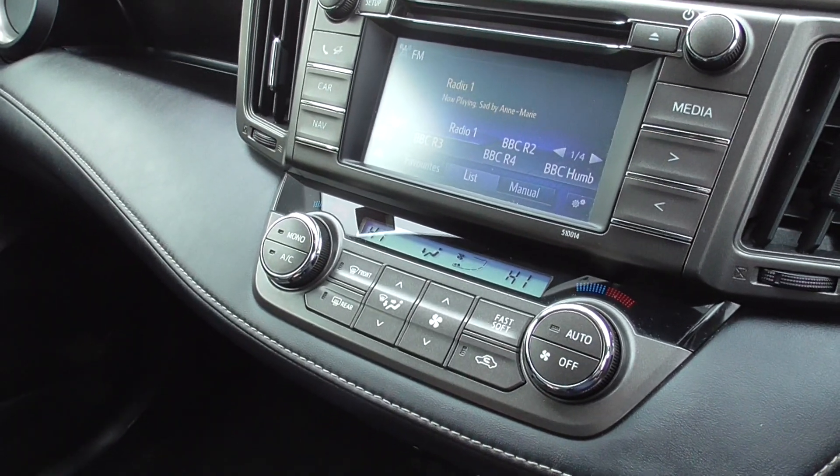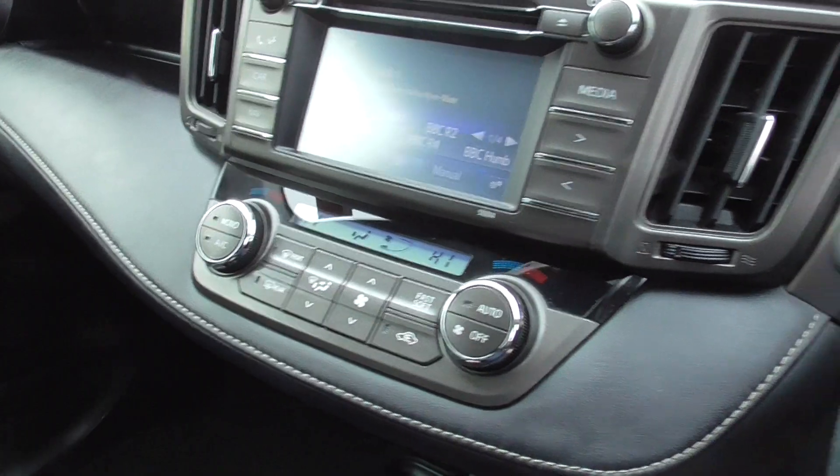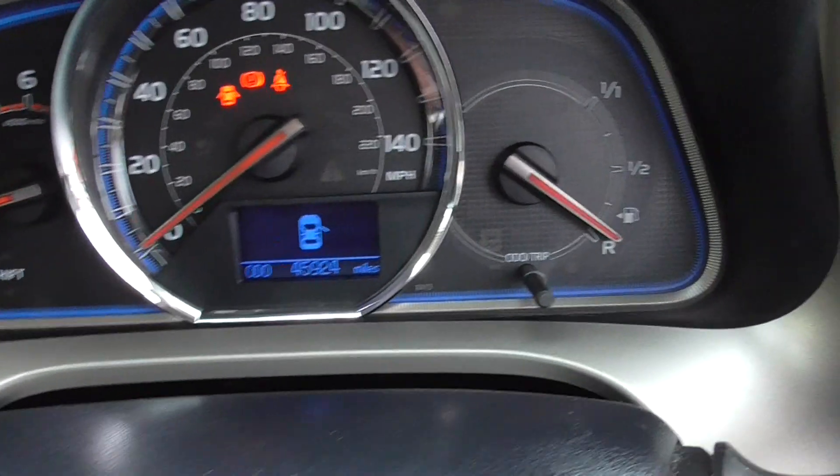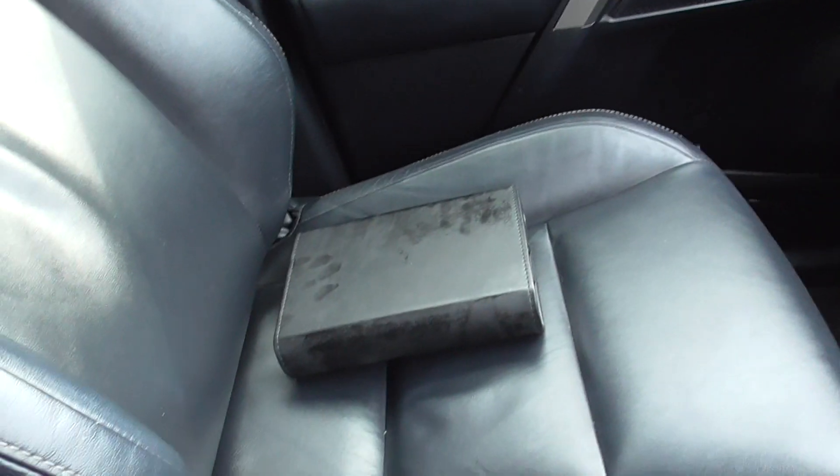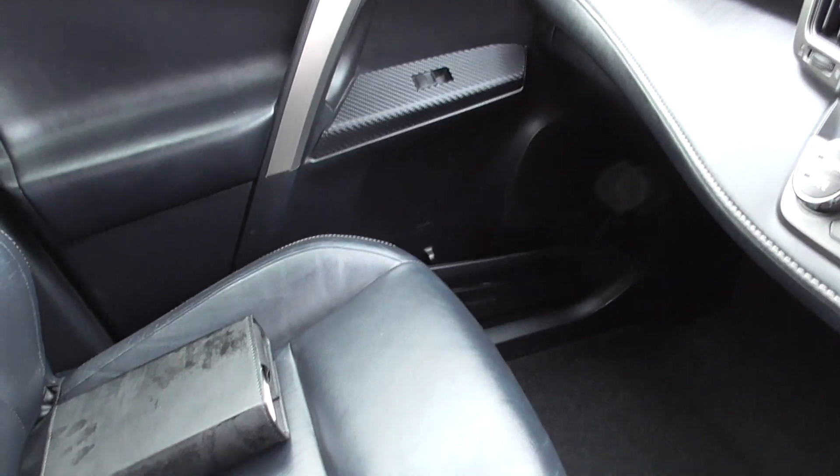Dual zone climate, so you can have it blowing two different temperatures. It's got a good service history — 45,924 on the clock. We've got the book pack, a locking wheel nut in the boot, and we also have two keys for the car.